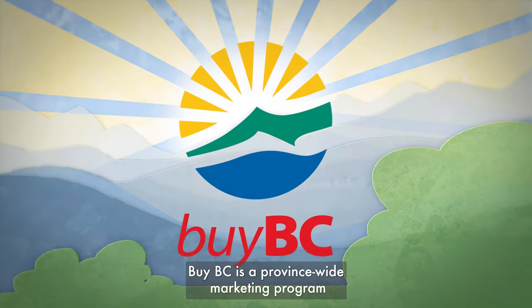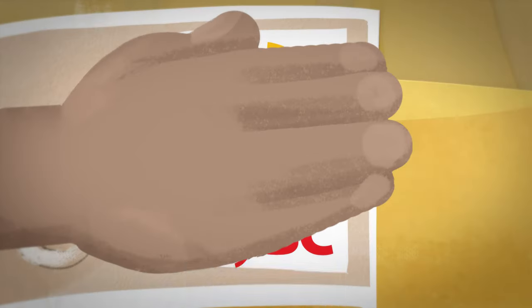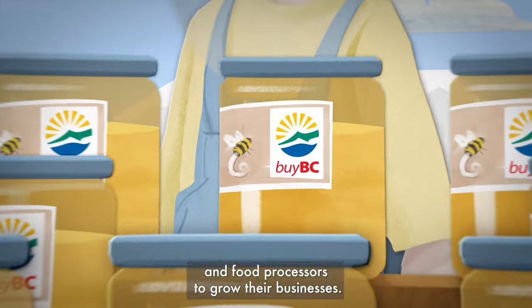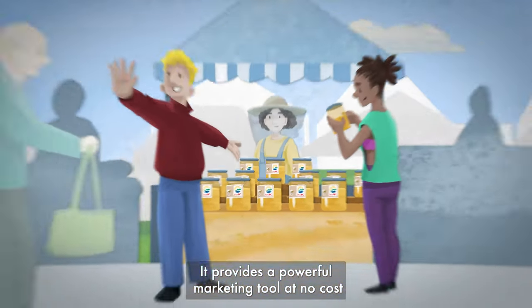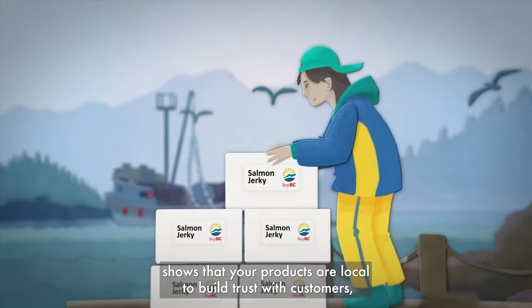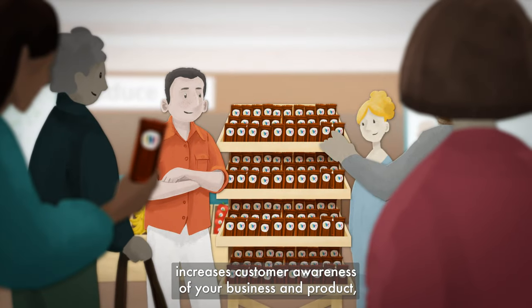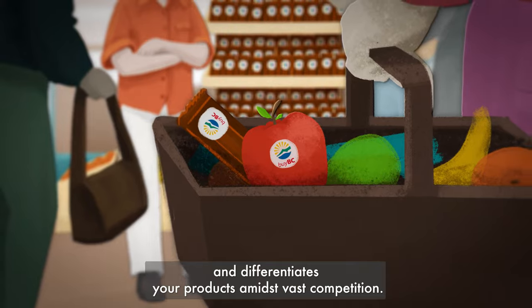BuyBC is a province-wide marketing program that promotes local food and beverage products. It's here to help BC-based farmers, fishers, and food processors to grow their businesses. It provides a powerful marketing tool at no cost, shows that your products are local to build trust with customers, increases customer awareness of your business and product, and differentiates your products amidst vast competition.